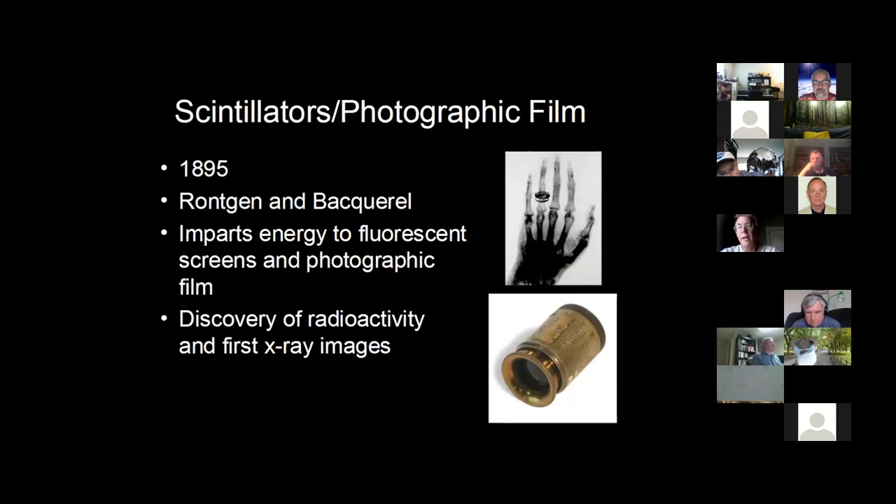This led to the discovery of radioactivity — atoms, or uranium specifically, that would produce the first x-ray images. The top image here is the hand of Röntgen's wife and you can see her wedding ring. The bottom image is a spintharoscope — a lens focused on a screen of zinc sulfide with a radioactive material against it. You can actually see the sparks. 'Spinthari' means spark in Greek, so it's a spark scope. In the late 1940s and early '50s, you could get a breakfast cereal with the Lone Ranger ring that contained a silver bullet — actually a spintharoscope.